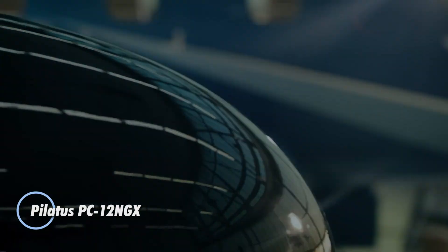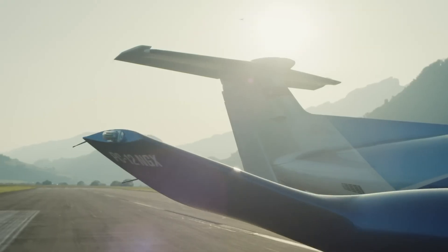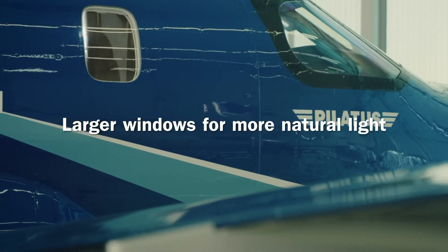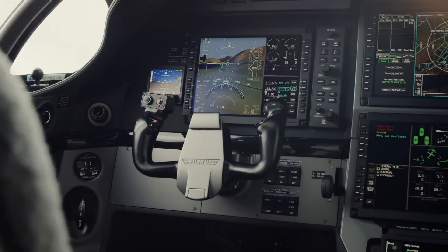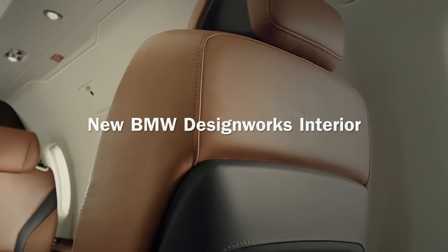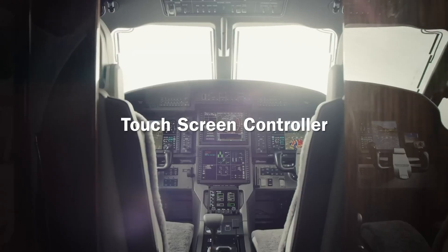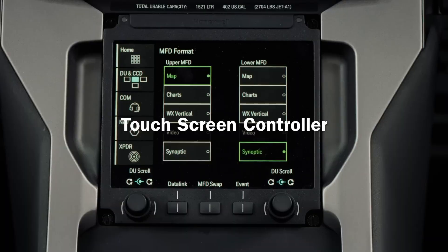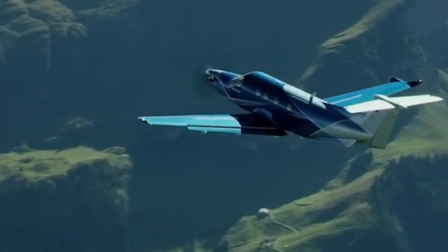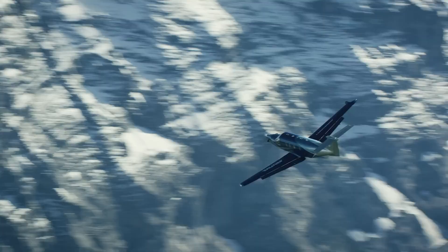The Pilatus PC-12NGX is a high-performance single-engine turboprop aircraft designed for versatility and efficiency. Powered by the Pratt & Whitney Canada PT6E-67XP engine, it reaches a maximum cruise speed of 290 knots and offers a range of 1,765 nautical miles. This makes it ideal for various missions, from passenger transport to cargo and specialized operations. The aircraft's ability to operate from short, unpaved runways adds to its adaptability in diverse environments. The PC-12NGX's cabin is designed for comfort, with larger windows that improve visibility and enhance the passenger experience.